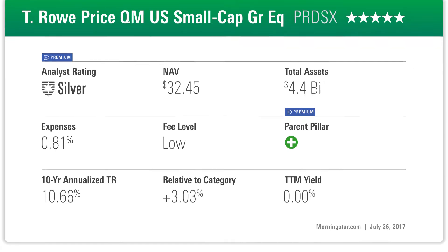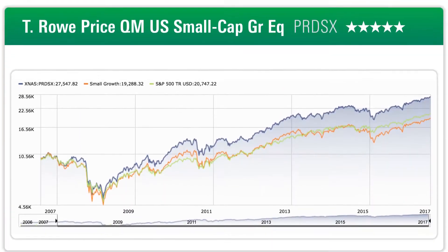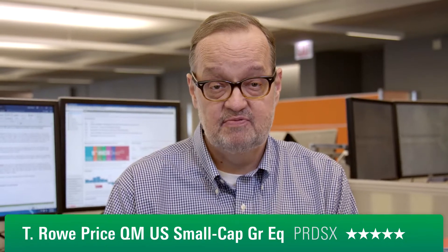The fund employs quantitative stock selection models. Unlike a lot of quant funds, this one does not rely much on momentum, which tends to get a lot of quant funds into trouble around sharp market reversals. This one instead focuses on valuation and earnings quality. The record's been very strong over Nanda's full tenure, and the fund also has relatively low fees for an active fund.